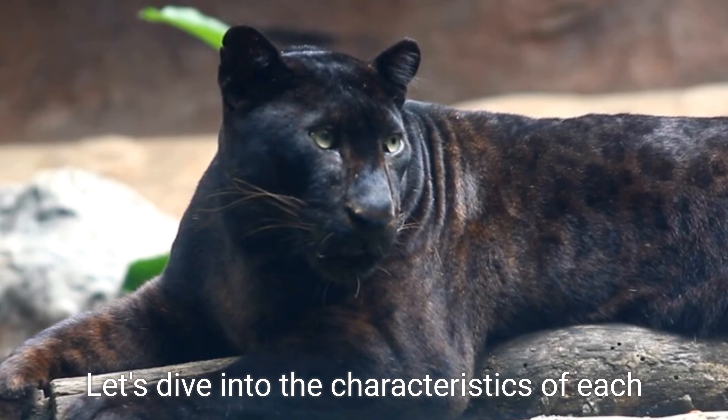Let's take a closer look at the Black Panther. Contrary to popular belief, a Black Panther is not a separate species, but rather a melanistic color variant of big cat species like leopards or jaguars. What sets them apart is their striking black fur, which showcases a subtle pattern under certain lighting conditions.